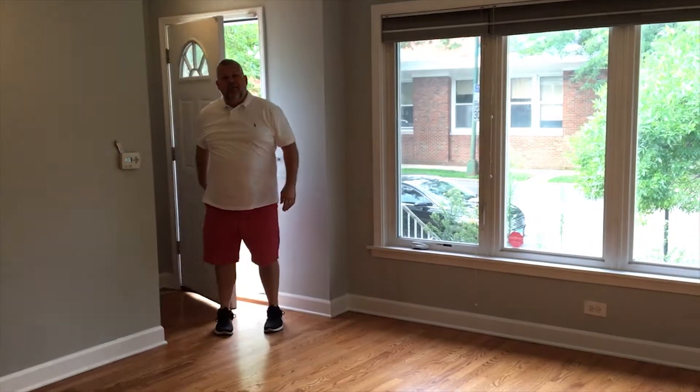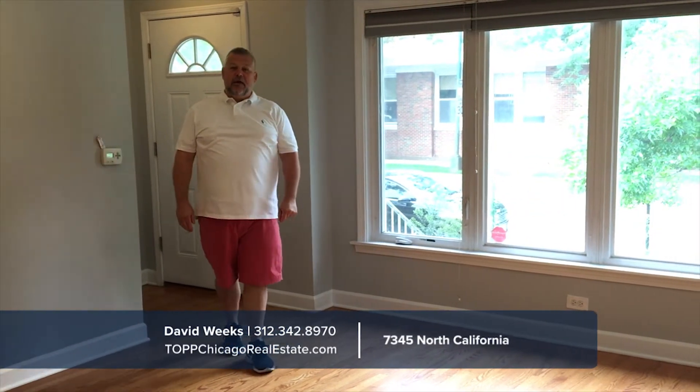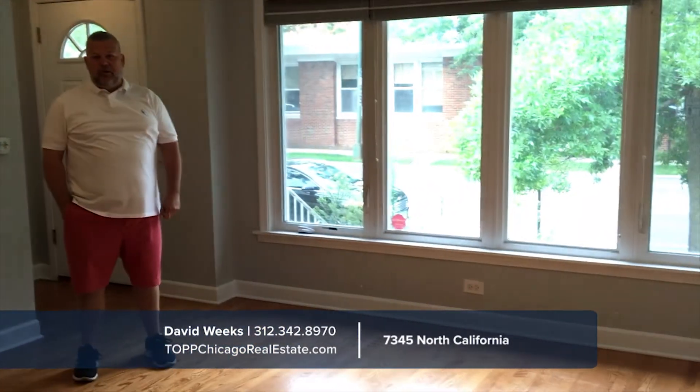Hi everyone! Welcome to my new listing. This is 7345 North California in the West Rogers Park neighborhood. This unit is a 3 bedroom, 2 baths, single family home, approximately 2,000 square feet.